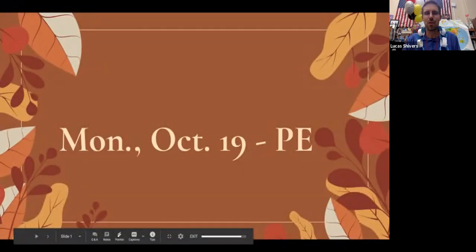Hello, remote learners. This is Dr. Shivers. Hope you had a great weekend. Today is Monday, October the 19th.